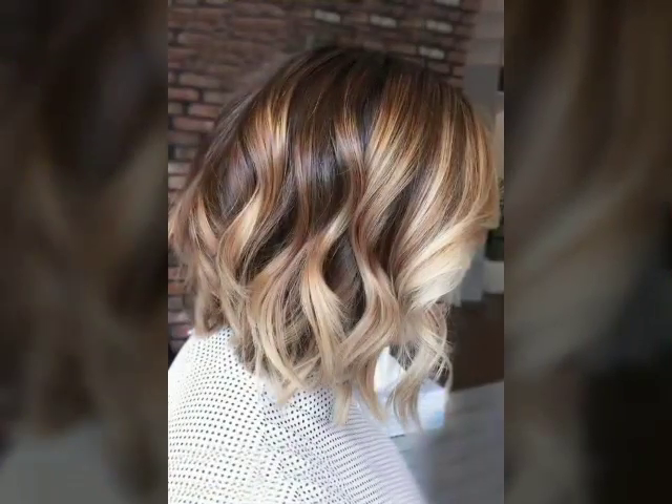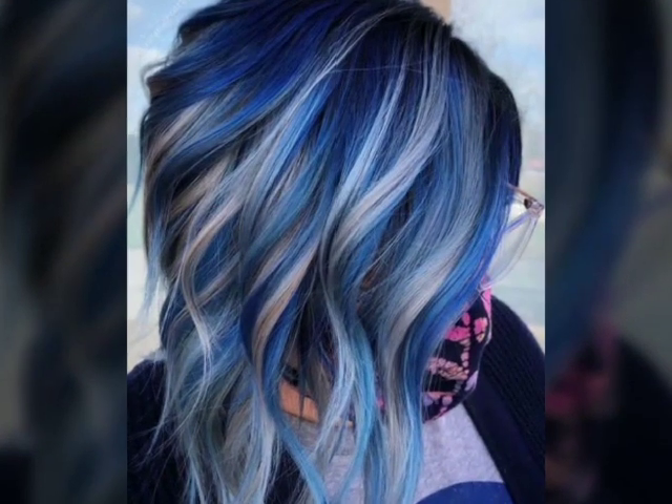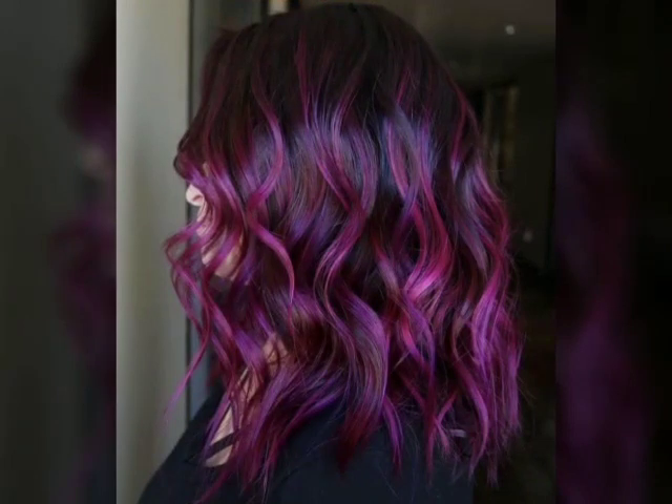Bangs can be worn with a variety of haircuts, from short pixie cuts to long layers, and can be styled in many different ways, such as swept to the side or straight across the forehead.